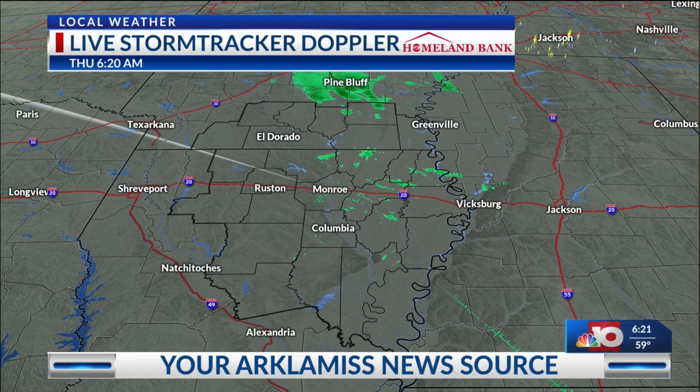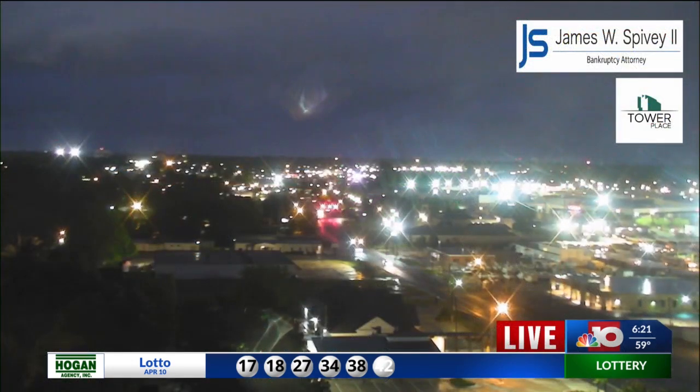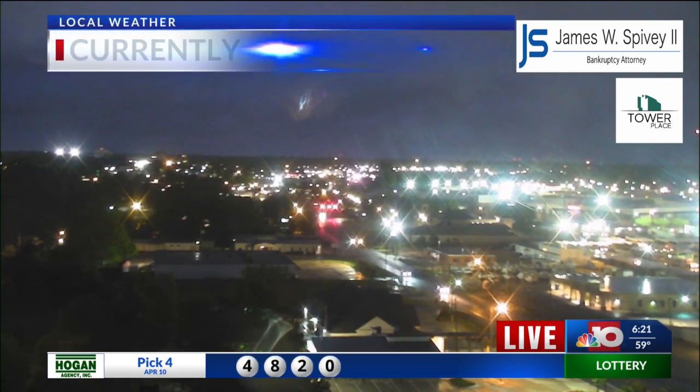Here's a look at StormTracker Doppler Radar where you can see just some leftover patchy activity in Louisiana, with a little bit more ongoing up towards Pine Bluff and parts of Arkansas. Here's a live look at the Tower Place Tower camera in Monroe where you can kind of see the camera shaking just a little bit, and that's due to these gusty winds.